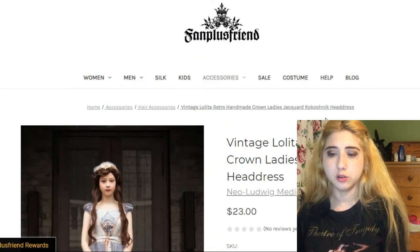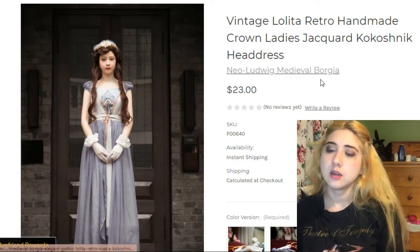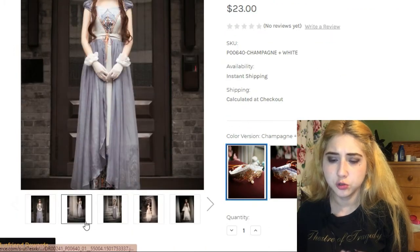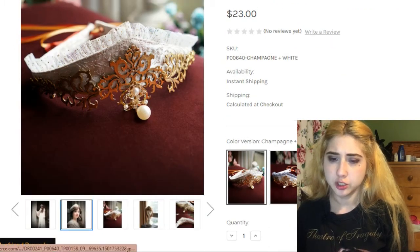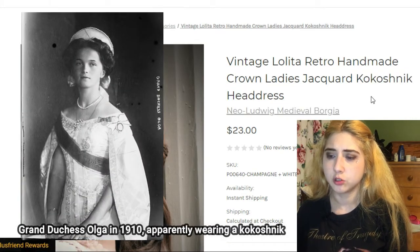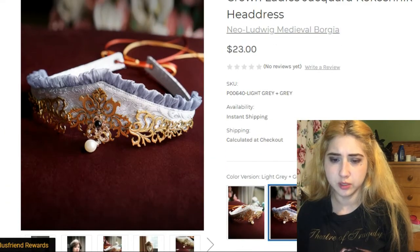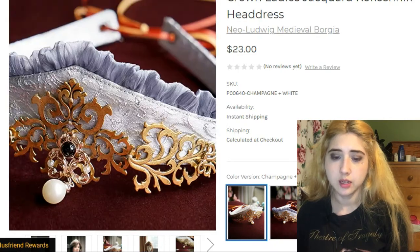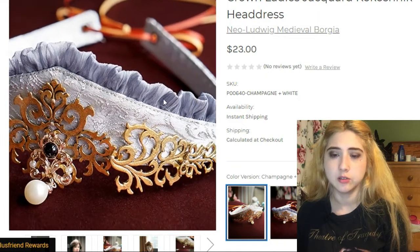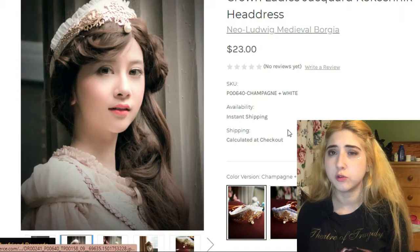This one is on Fan Plus Friend for $23 — a crown-type piece inspired by Russian royalty called a kokoshnik. There's a white version and a light blue version; I'd be more interested in the white one. It has a little pearl, lace frills as trim, and looks quite beautiful for a royalty-inspired coord.